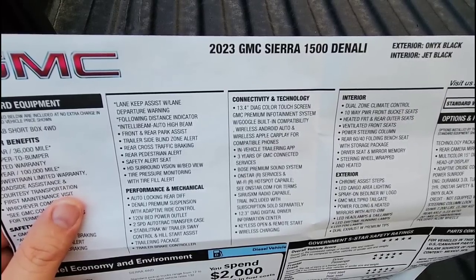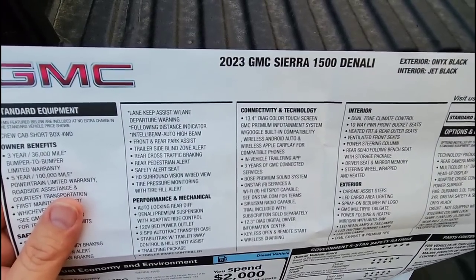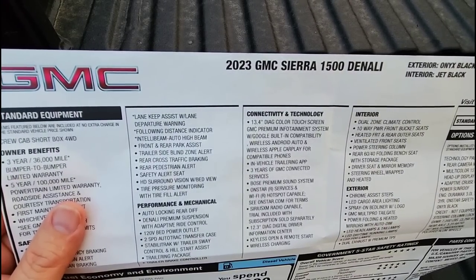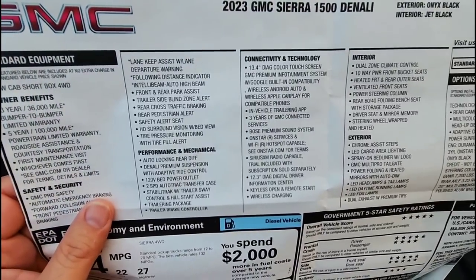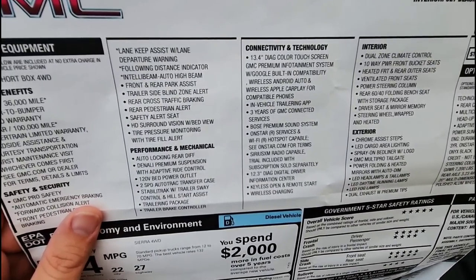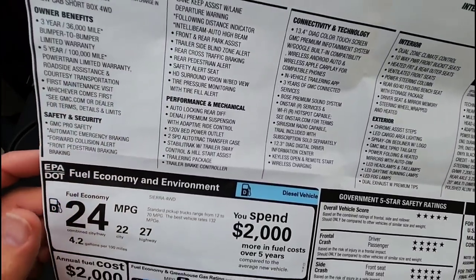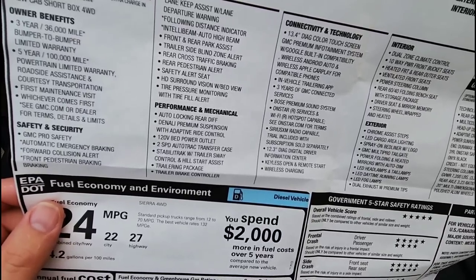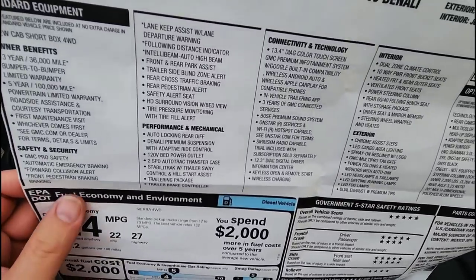It has the Bose premium sound system — I actually didn't even know it had Bose until I spotted the marking on two of the door speakers. Also included: OnStar services and Wi-Fi hotspot capability, SiriusXM radio with trials included, 12.3 inch diagonal digital driver information system, keyless open and remote start, and wireless charging. I personally don't use wireless charging much since I use magnetic phone mounts that cover the charging sensor.